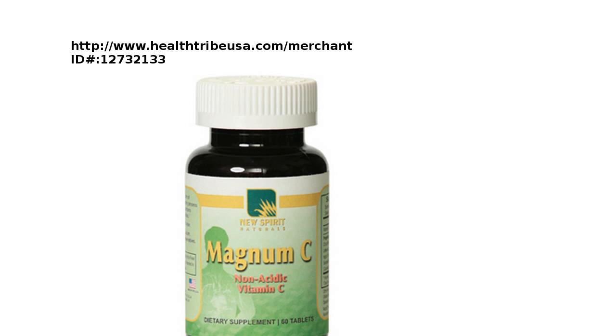Welcome to this video. This is Nathan from HealthTribeUSA.com, where you can buy these products wholesale by becoming a member. Today we are going to talk about a product called Magnum C — it's a non-acidic vitamin C.